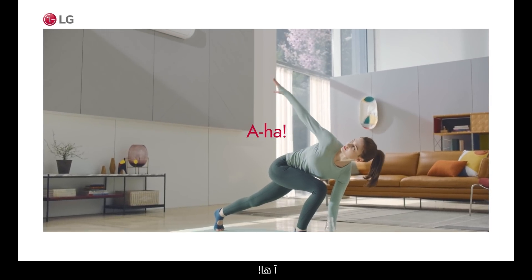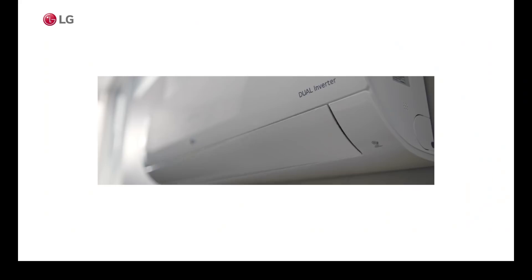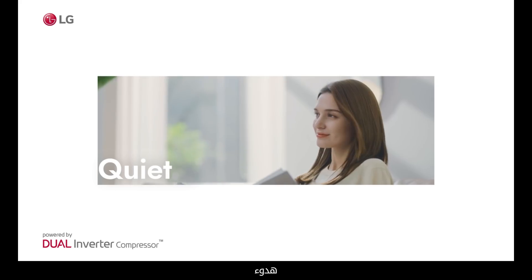Aha! LG is here to help. Introducing LG's dual inverter technology. Energy efficiency. Faster cooling. Durability. Quiet.